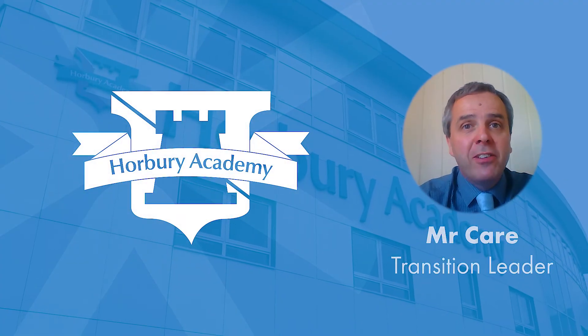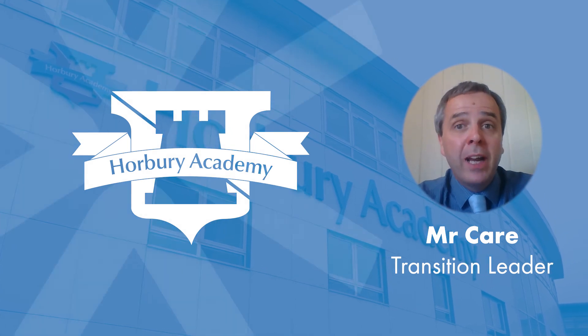So Year 6, parents and carers, that was a virtual tour of Horbury Academy for you.